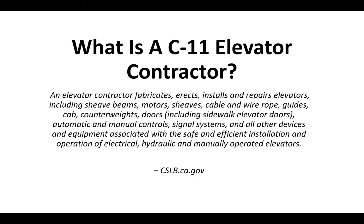The C-11 elevator contractor license — an elevator contractor fabricates, erects, installs, and repairs elevators including sheave beams, motors, sheaves, cable and wire rope, guides, cab, counterweights, doors including sidewalk elevator doors, automatic and manual controls, signal systems, and all other devices and equipment associated with the safe and efficient installation and operation of electrical, hydraulic, and manually operated elevators.